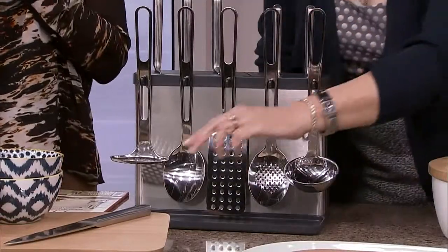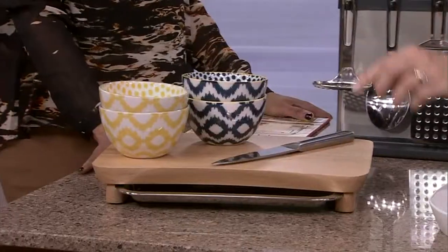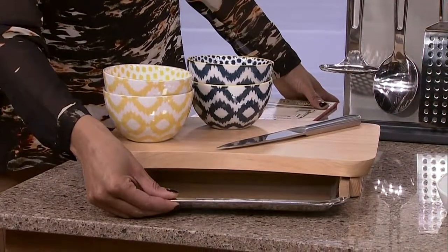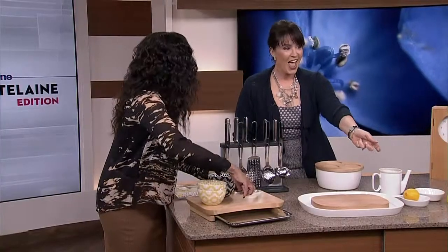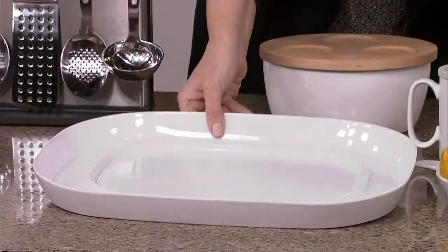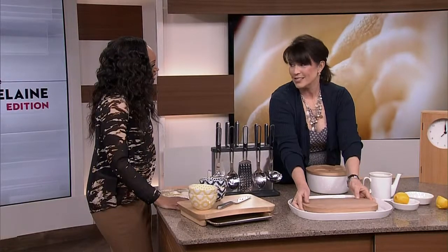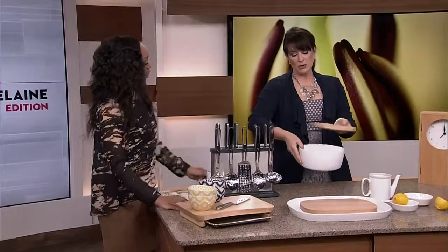This cutting board is also a catch-all, so you can put discards in it and then take it over to the composter. It's a little thing but it's a smart thing. And then a lovely cutting board that can also double as a serving tray. The other advantage is that as you're storing these things, they're not taking up as much room in your cupboard.